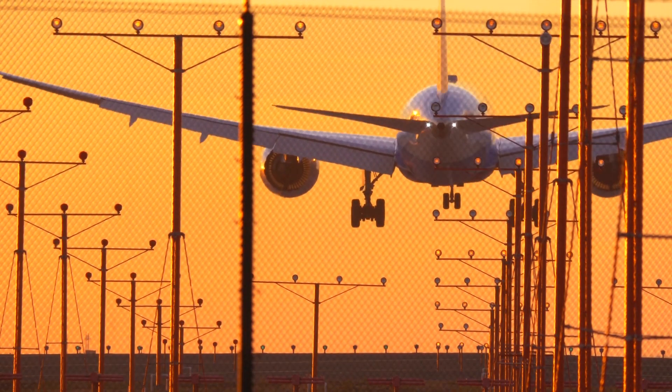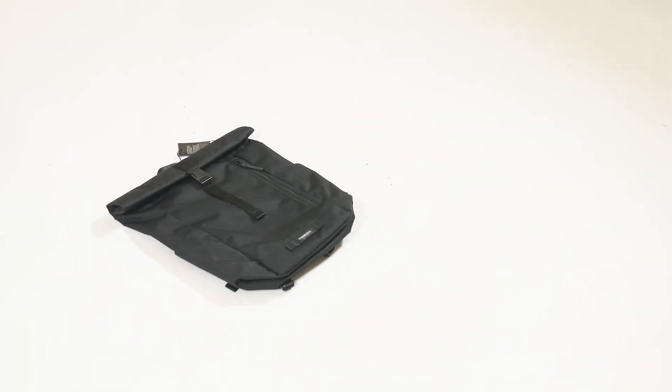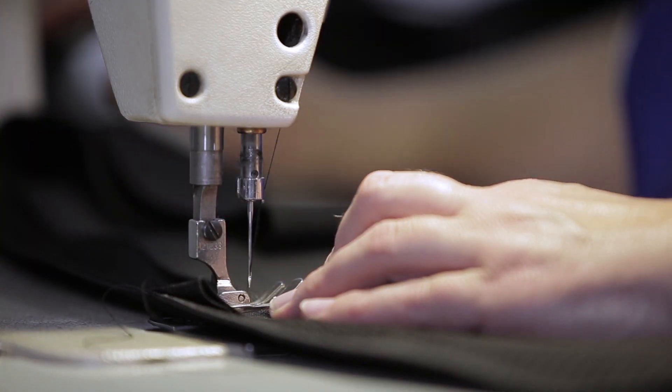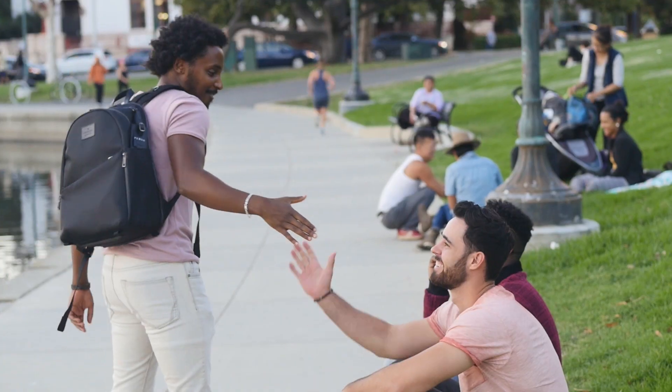After traveling all over the world and dealing with one too many airport hassles, oversized and unprofessional bags, we went back to the drawing board and spent the last three years designing two new bags that provide all the tools you need for your work, travel, and leisure activities without sacrificing style.